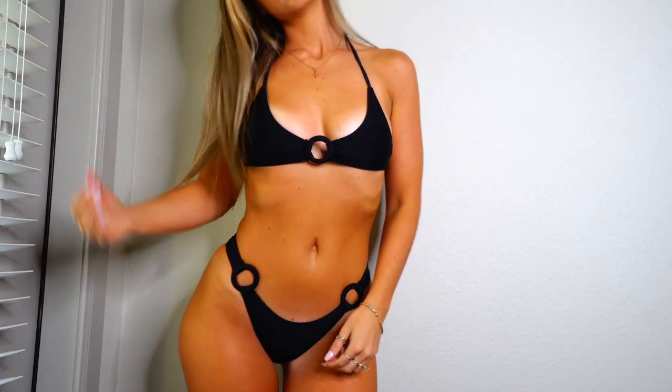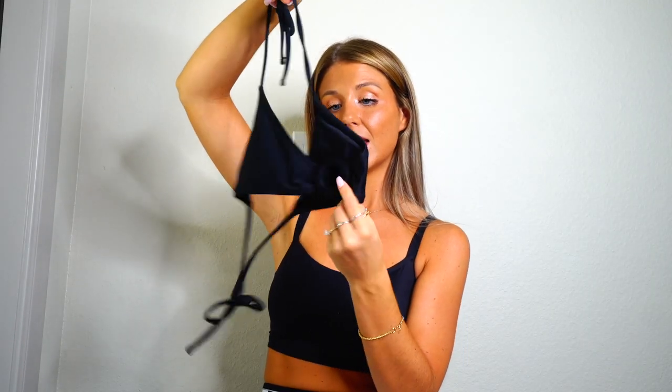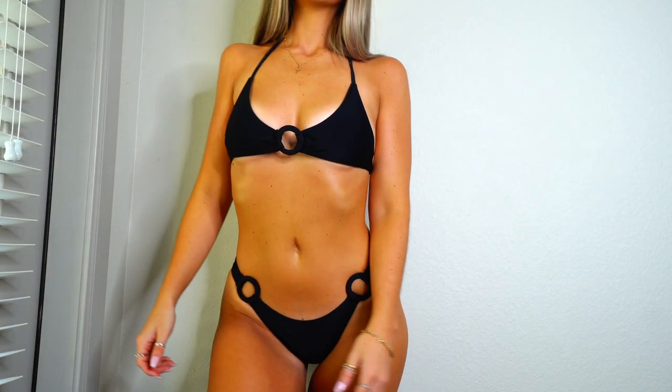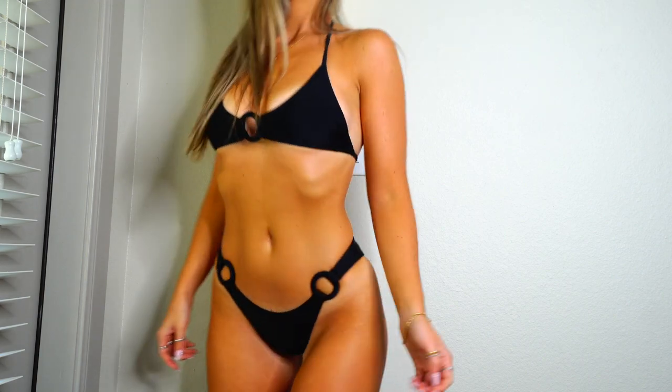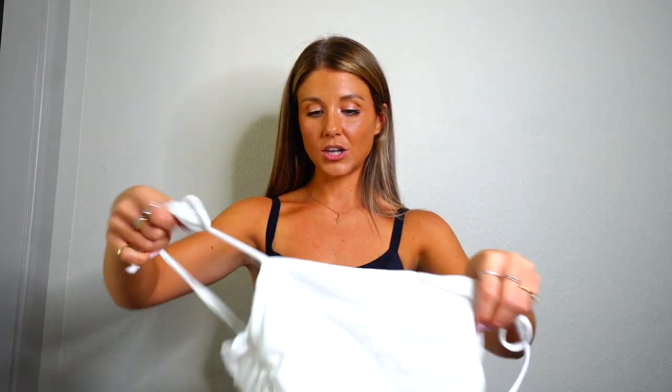Moving on to bikini time. This is such a gorgeous black bikini, I literally can't get enough of it. Just like you need to have a staple white bikini, you need to have a staple black — it's just as simple as that. This one is just plain triangle, very flattering, but it has this ring in the center which just adds more oomph to it. The bottoms are a little on the tight side, but they do stretch enough. They have the ring details on the sides as well. Sometimes simple is the best way to go.